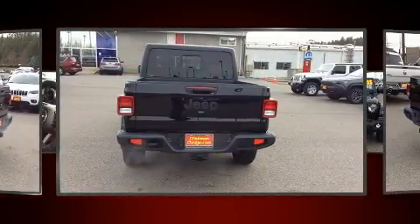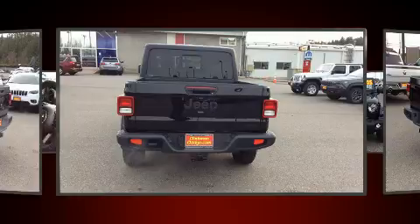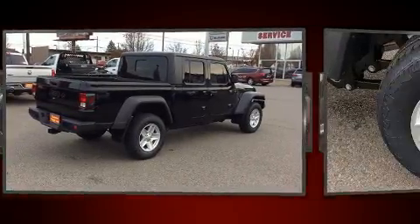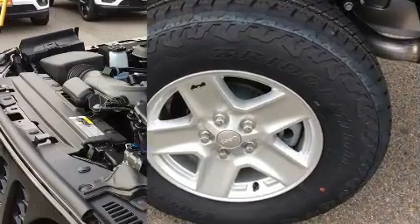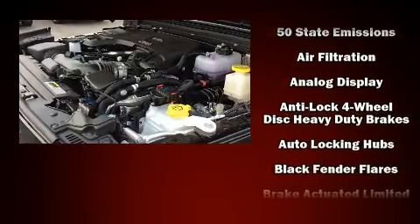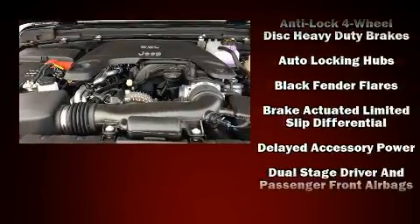It's equipped with tons of terrific amenities that won't break your budget, like heated seats, a leather steering wheel, a built-in garage door transmitter, heated door mirrors, skid plates, a trailer hitch, and remote keyless entry.